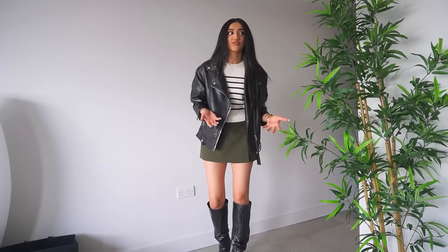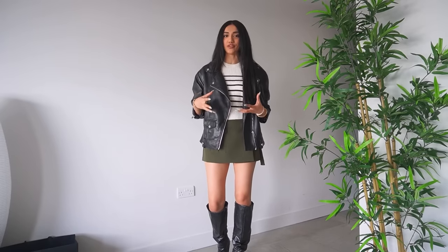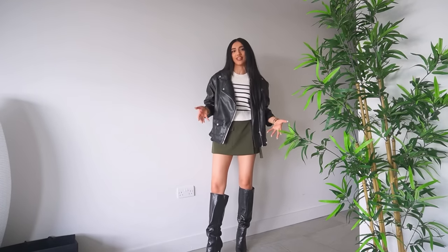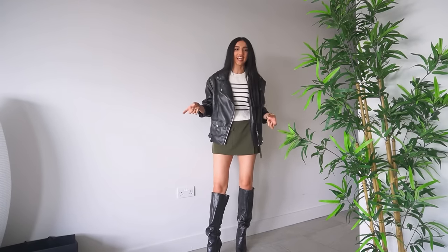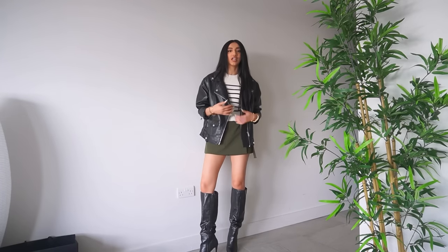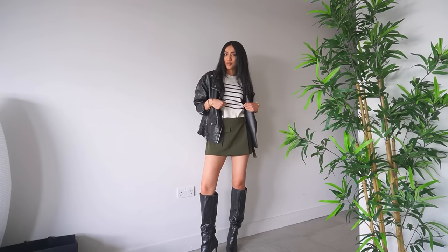I really hope you guys can see from this haul that it just takes ordering a few basics and then pairing them with things you already have in your wardrobe to make an abundance of new outfits. You don't need to buy the entire outfit — I've now made old items in my wardrobe way more useful just by buying a few little bits to add to them.